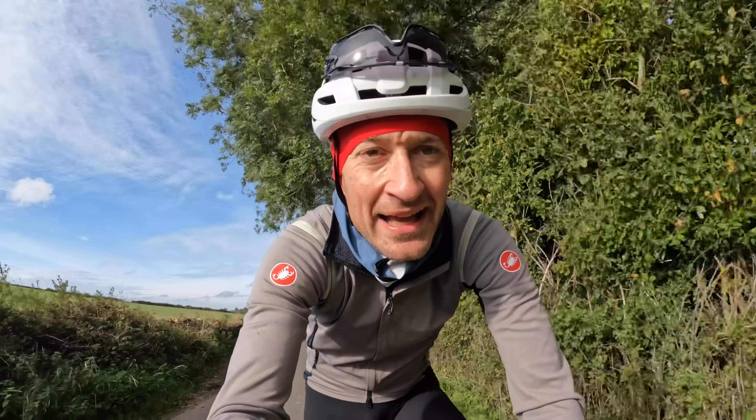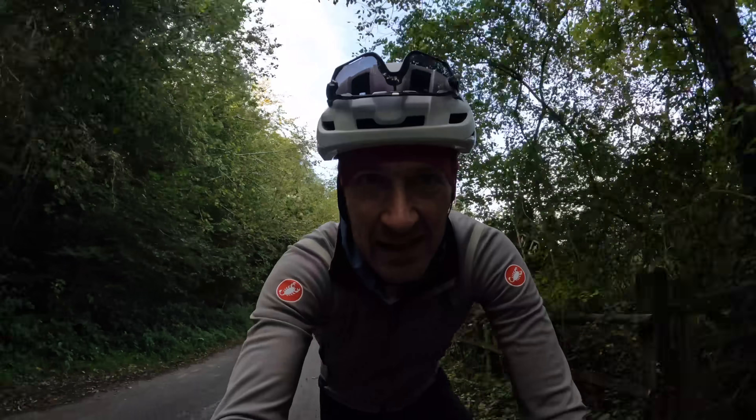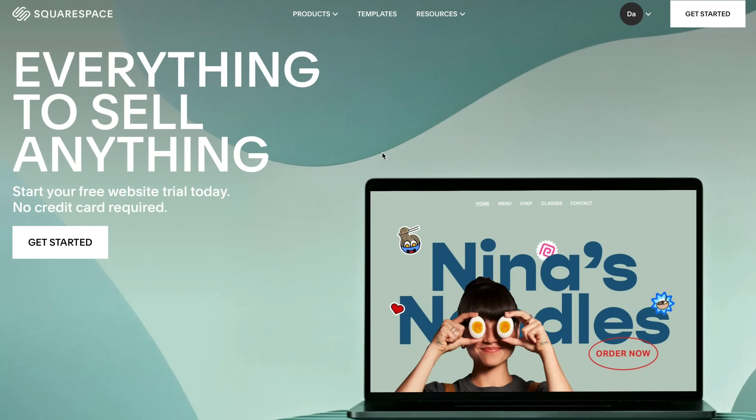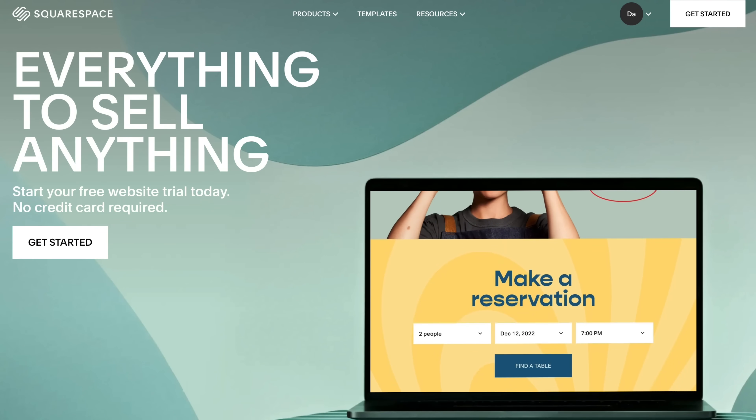So don't make the mistakes I've made — follow my tips for a happy winter of cycling. If you have your own tips or recommendations, feel free to share them in the comment section below. Now before we dive in, this video is sponsored by Squarespace.